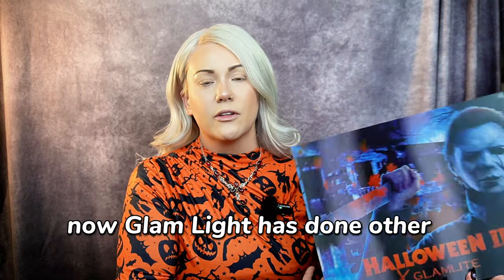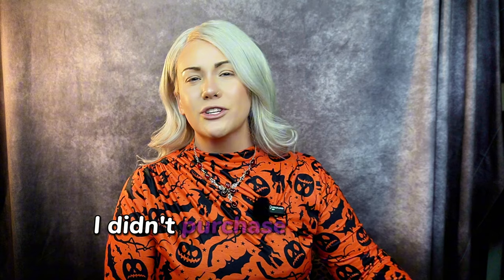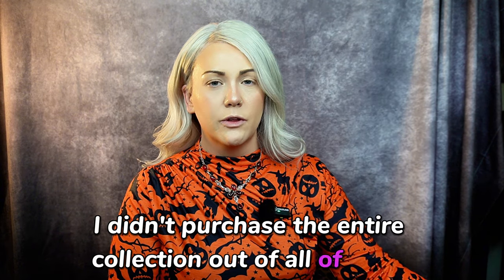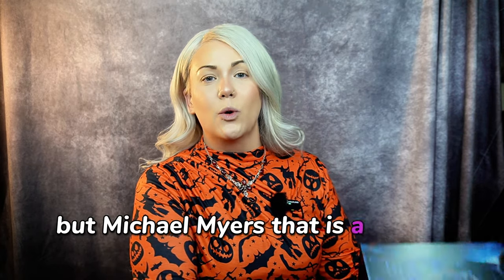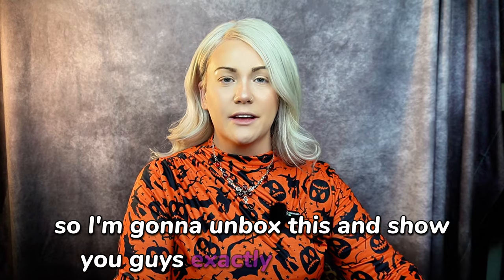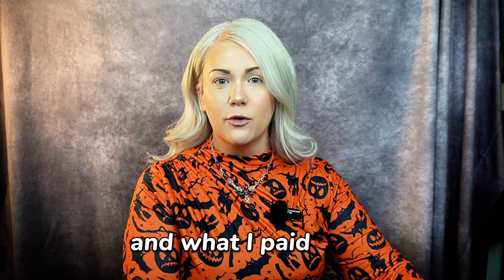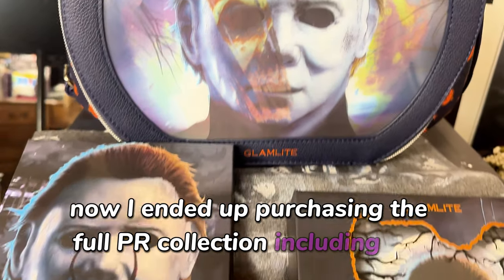Glam Light has done other collections — collaborations for Ghostface and Jason. They also did a collection with Chucky. I didn't purchase the entire collection out of all of those because it's just not my absolute favorite. But Michael Myers, that is a whole other story. So I'm going to unbox this and show you guys exactly what's inside and what I paid for it.